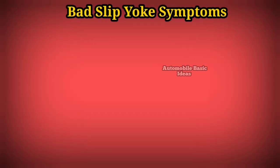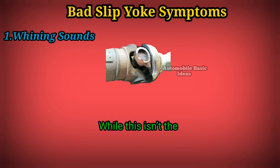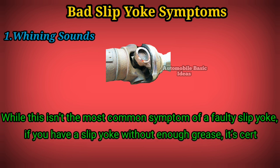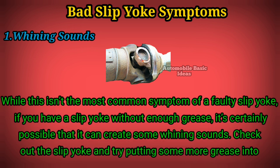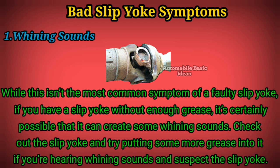Bad slip yoke symptom 1: whining sounds. While this isn't the most common symptom of a faulty slip yoke, if you have a slip yoke without enough grease, it's certainly possible that it can create some whining sounds. Check out the slip yoke and try putting some more grease into it if you're hearing whining sounds and suspect the slip yoke.